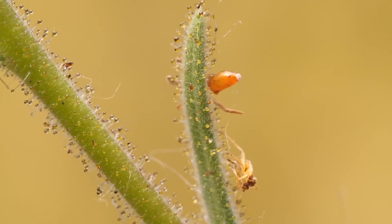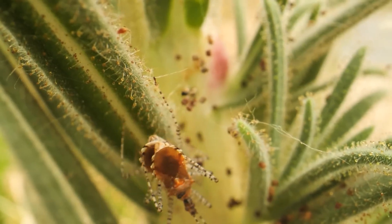The use of the shell as decoration and armor is thought to provide several benefits for the bug. First, it helps to camouflage the bug, making it more difficult for predators to spot. Second, it provides the bug with some protection from predators. Third, it may help to attract mates.